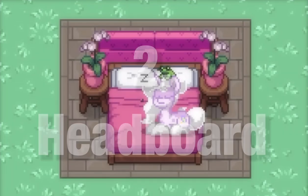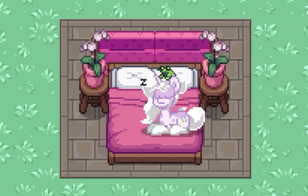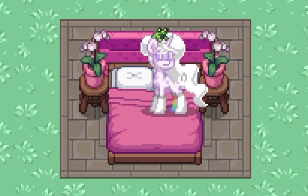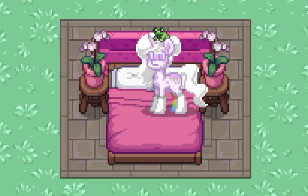Number 2: Headboard. The default beds are so bland. Simply adding a couch behind the bed as a headboard makes it slightly fancier and more comfortable. I think this works best with a double bed.